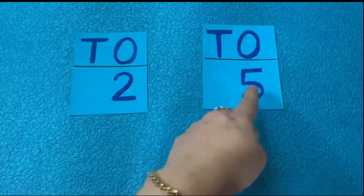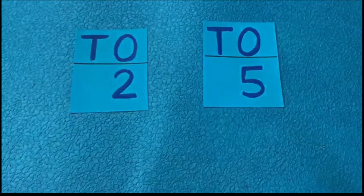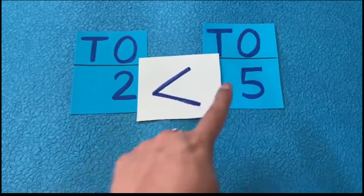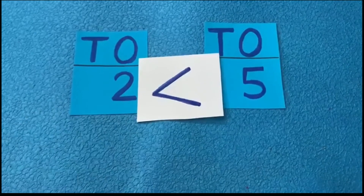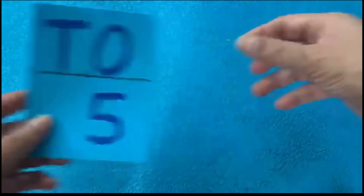Let's see some more numbers. Here I have number two and number five — both are single digits, so their place value is ones. Which is greater? Number five, because it comes after two in forward counting. So we open the mouth toward five. Two is less than five, because the mouth is closed toward two.